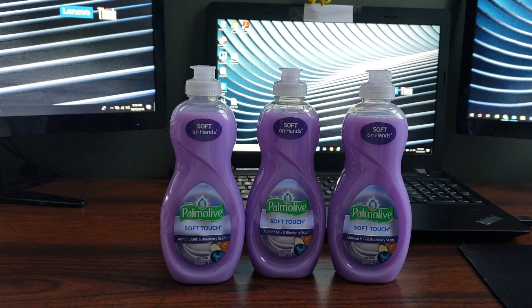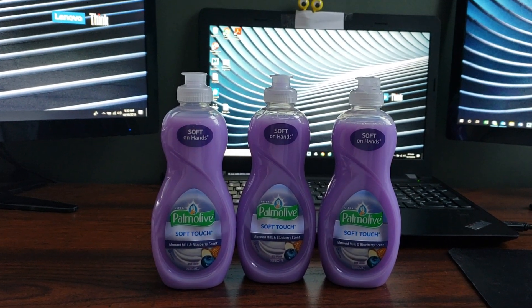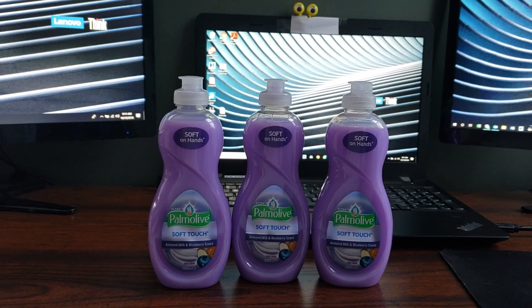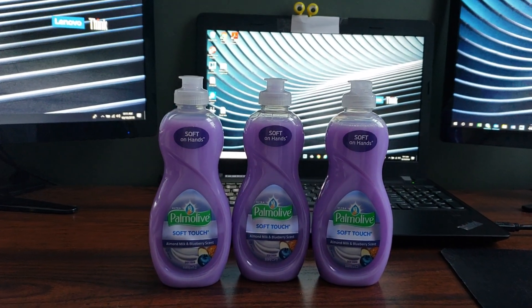Hey friends, welcome back. I have a very quick and easy Walgreens clearance find for you. I do want to let you guys know that clearance items are always a huge 'your mileage may vary' situation. Not all stores carry the same products or have the same prices, so fingers crossed that you guys can find these as well.